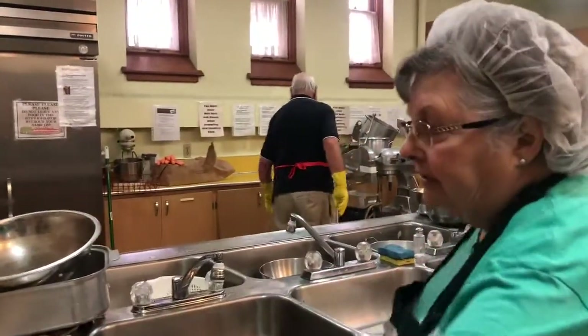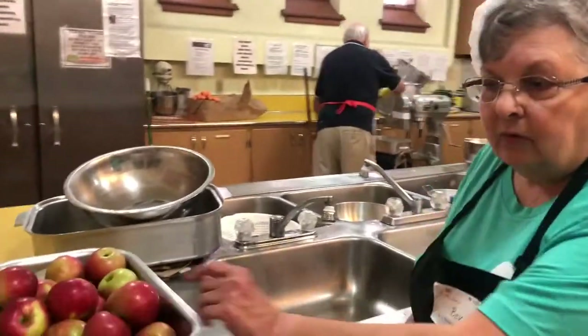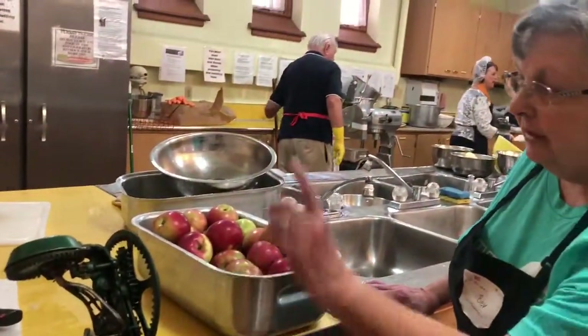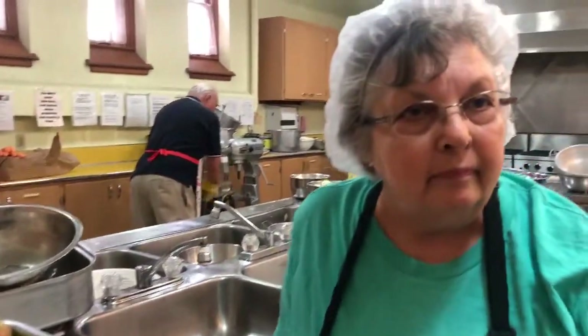Now we don't have the guys here. These are the apples that we have washed, and then they go on the apple peeler, then they quarter them, and the ladies work in here.